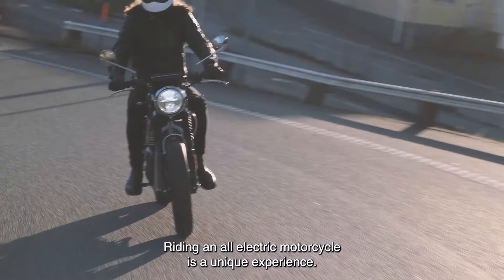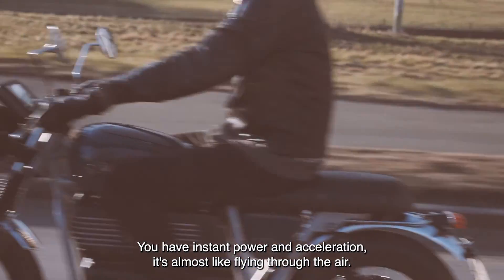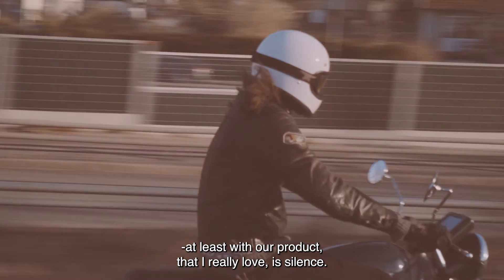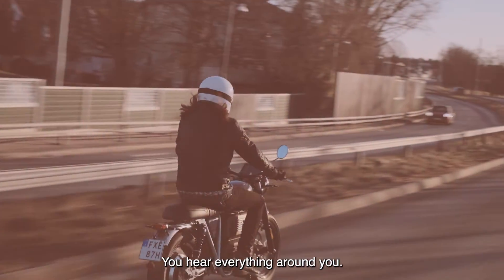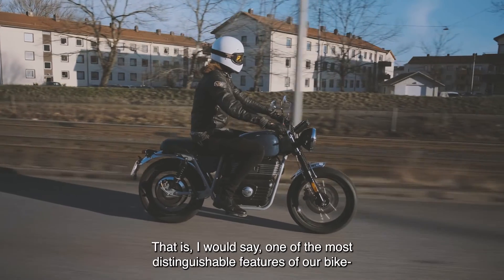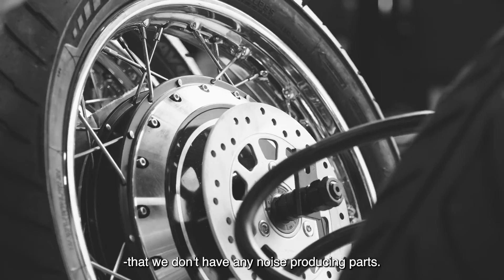Riding an all-electric motorcycle is a unique experience. You have instant power and acceleration — it's almost like flying through the air. One word that would summarize it, at least with our product, that I really love about it, is silence. You hear everything around you: nature, the birds, people chatting on the street. That is one of the most distinguishable features of our bike — that we don't have any noise-producing parts.